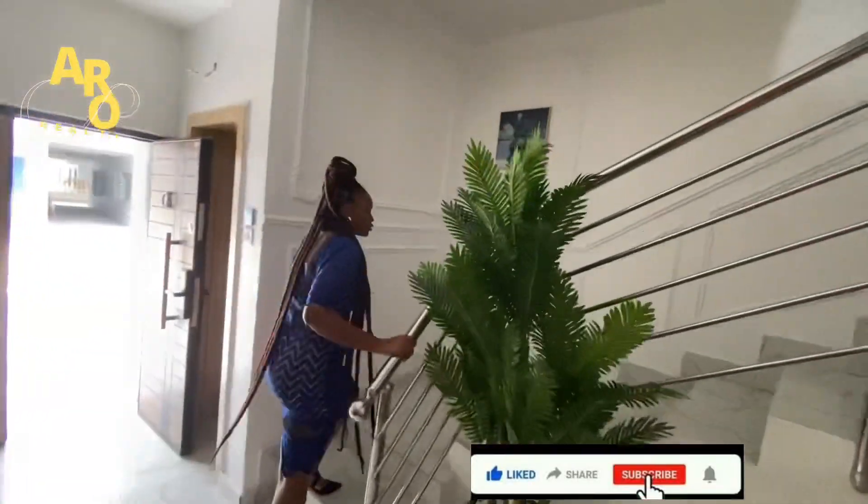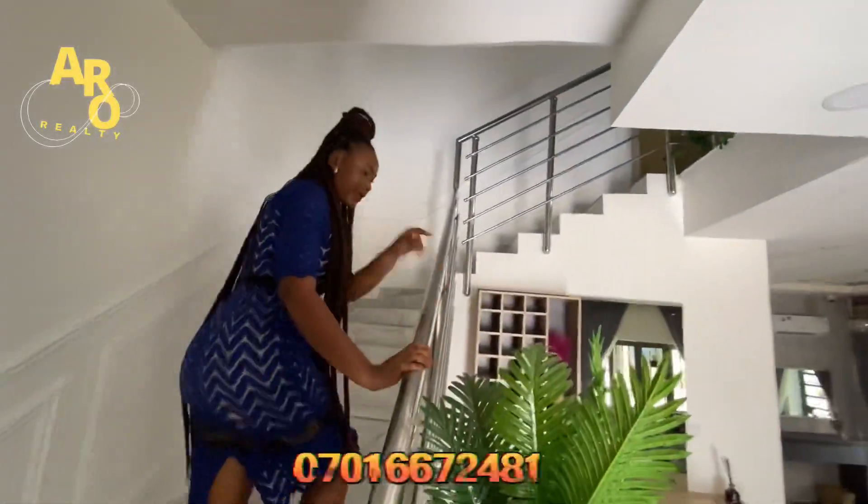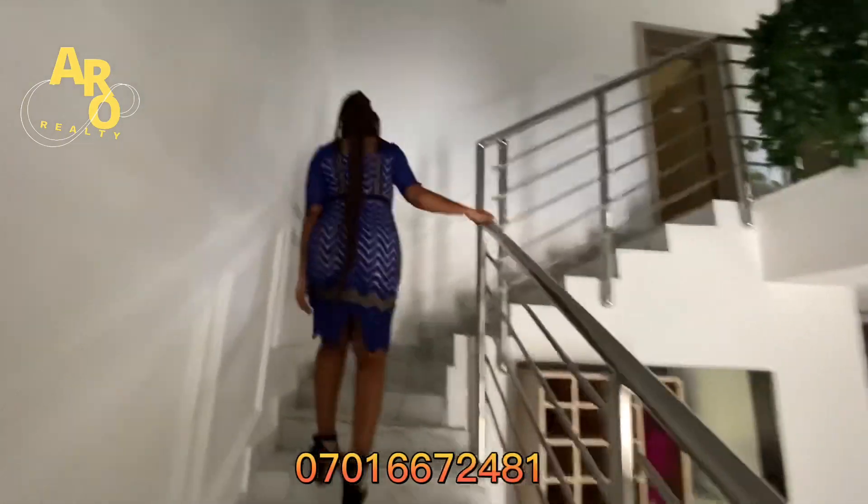In this house we have two living rooms. This is the first one here on the ground floor, and the second one is on the first floor.